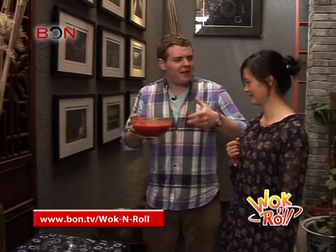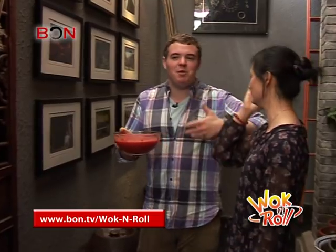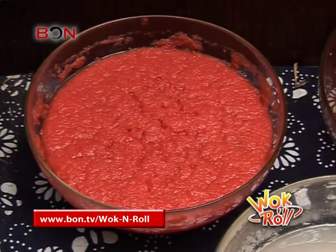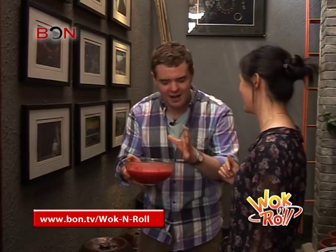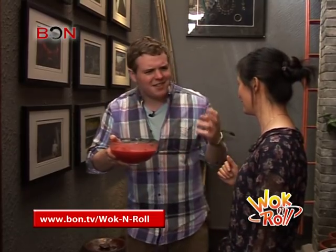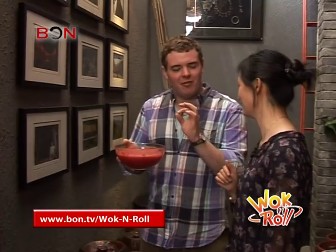It looks kind of like classic tomato sauce out of the can, you know, which you'd make pasta or whatever with. But the texture of it has that kind of fermented, different kind of flow — shiny. And it's definitely that kind of sour-y pop to it from behind.